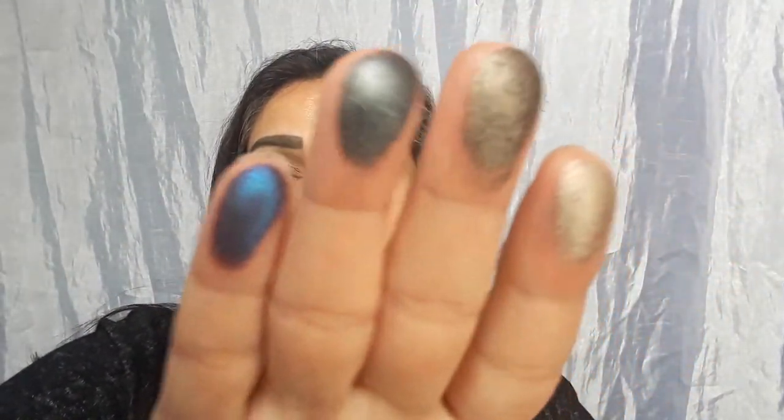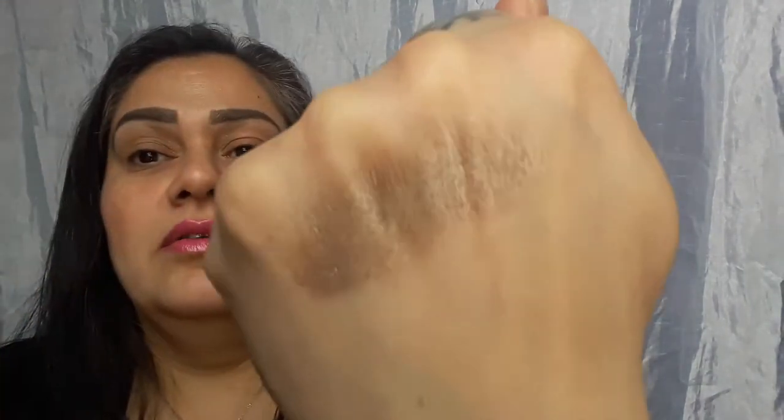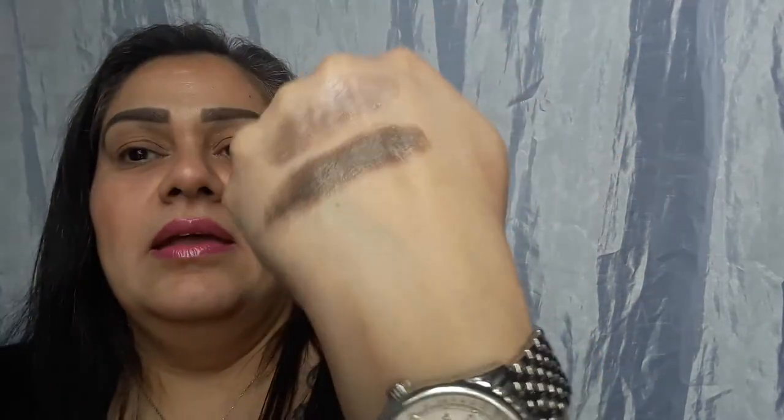Look at that — you know which one's my favorite, even though it's blue. Agate Ash: a taupey sparkle. Then Crater — it's a shift, like a brown with a silver taupey glitter.